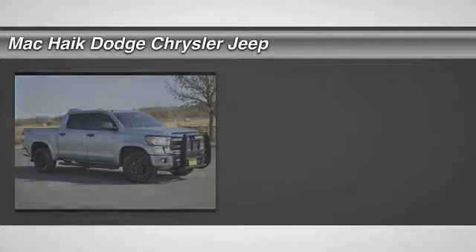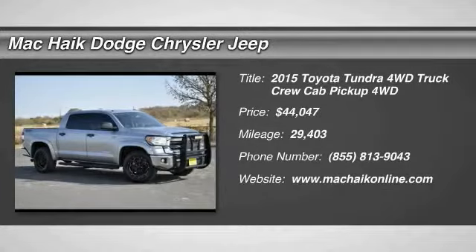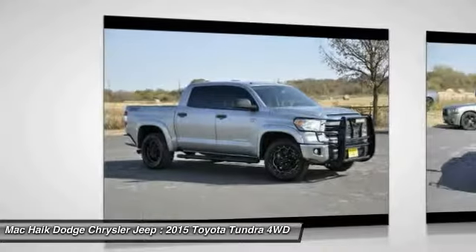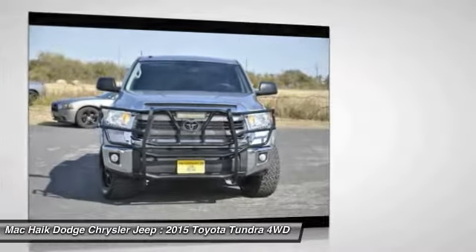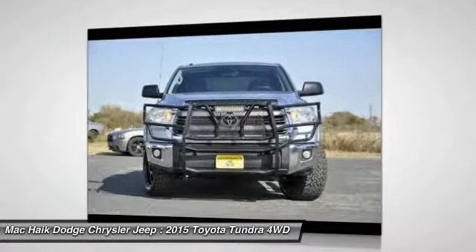Come test drive the 2015 Tundra. The Tundra has a number of unique features useful for those using it as a work truck, including extra-large door handles, a deck rail system, and an integrated tow hitch included as standard.